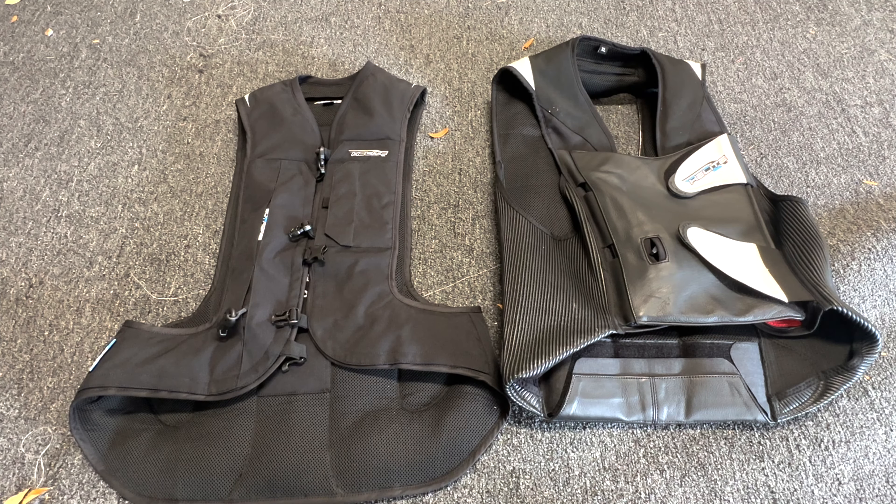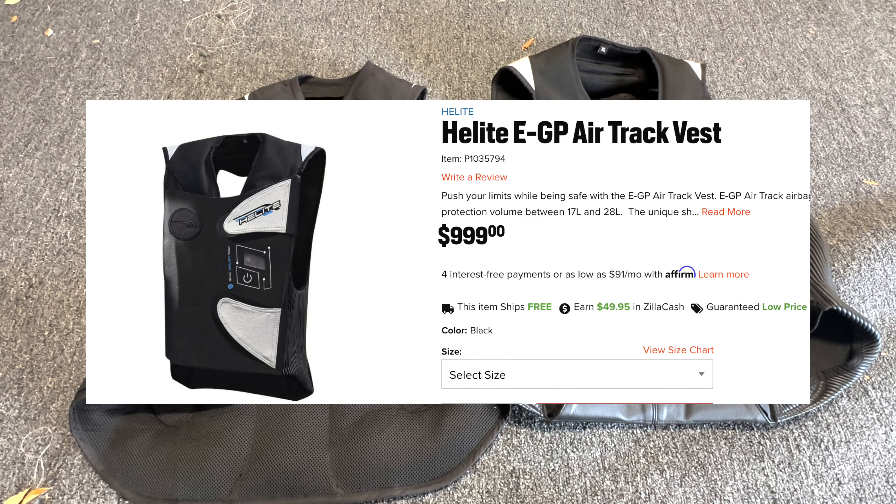As far as pricing goes, I got the vest on the left for about 700 to 750 dollars, and the vest on the right — the race version — is 915 dollars. Helite just came out with a sensor-based option that does not use the lanyard system.